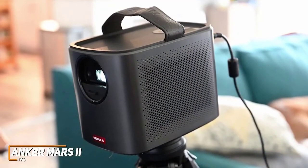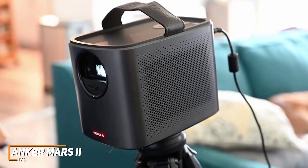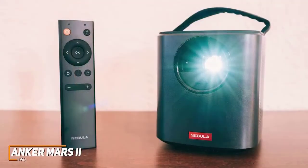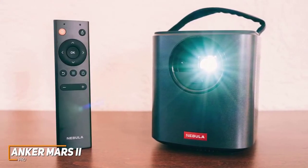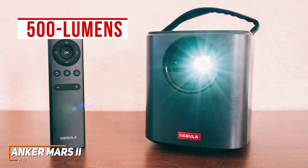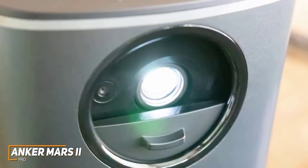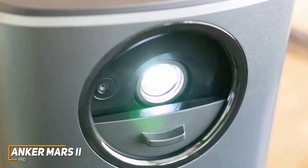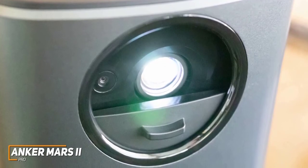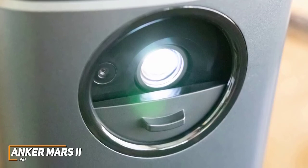You also get twin 10-watt speakers that deliver powerful, impactful audio, and like the Nebula Capsule 2, it can be used as a standalone Bluetooth speaker. It utilizes DLP IntelliBright technology to produce an impressive 500-lumen image, which is brighter than most portable competitors and effective in dimmer environments for outdoor viewing. The native 720p resolution produces a sharp image with accurate colors and no noticeable rainbow artifacts, although the picture quality in native resolution is worse than the LumaVision Pro.